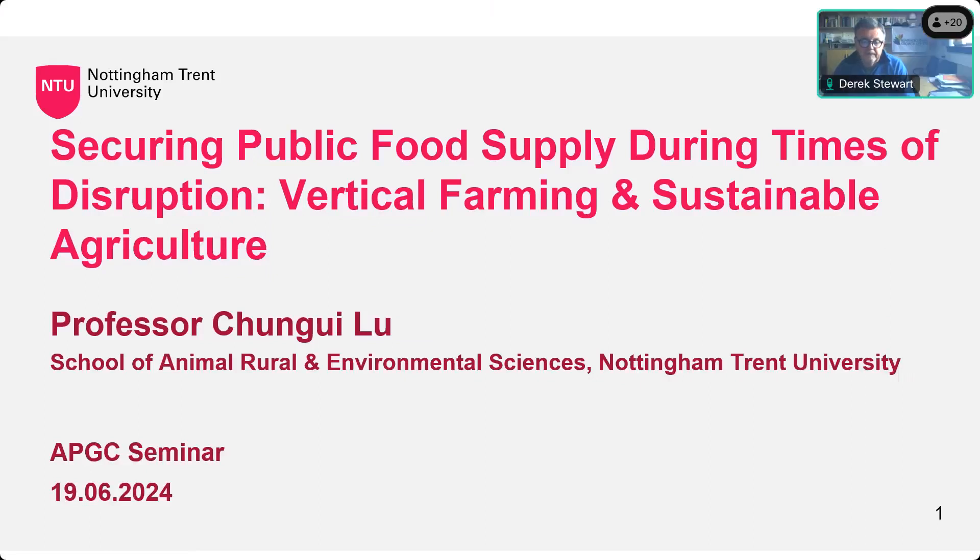Good afternoon everyone. Here we have another talk in the APGC seminar series, increasingly becoming a subtopic of vertical farming. We've got one of the experts in the UK here today: Professor Chunli Lu from Nottingham Trent University. He has a PhD in molecular biology from the University of Nottingham. He's going to talk about vertical farming as a sustainable route to production, LED lights, nanoparticles, biostimulants, and the migration of vertical farming into smart food production as a data-driven system.